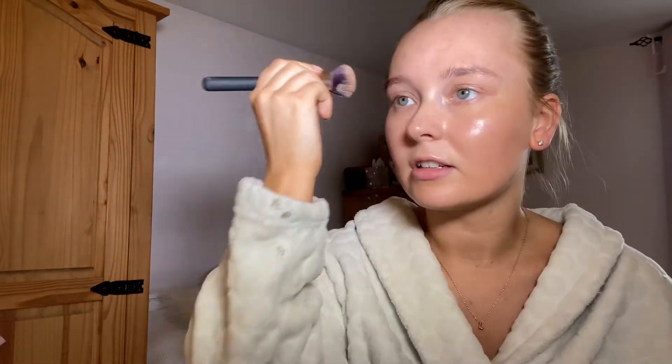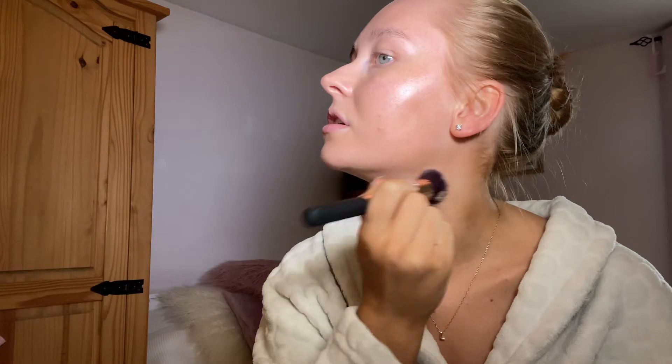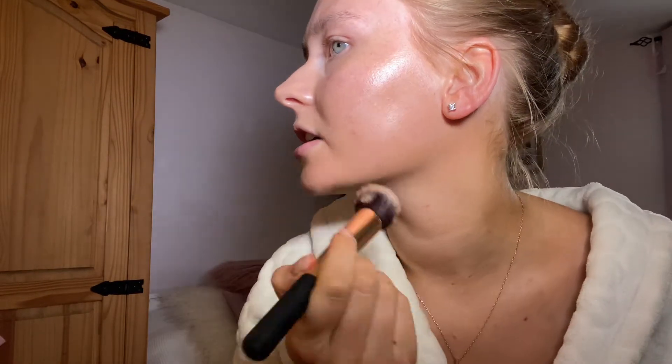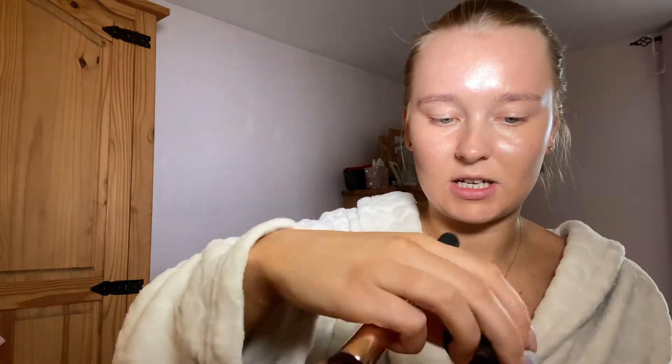It doesn't really add a layer of coverage — let me take off my dressing gown — yeah, it just adds more glow. I have some redness and texture here which is a bit annoying. For foundation I'm going to use this NARS one, it's the Sheer Glow in the shade Strong Bole.